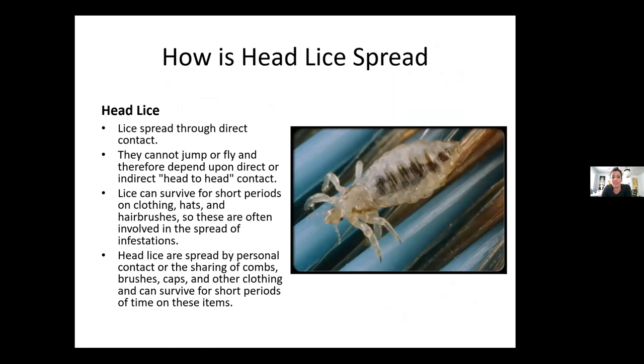So how is head lice spread? Direct contact — they cannot jump or fly, and therefore depend upon direct or indirect head-to-head contact. We have a client I've known for 20 years who likes to head-connect with me. We don't really hug our clients, but when he sees me he really likes to tap me and put his head against my head. He is not someone who has really good hygiene and doesn't typically shower very often or wash his hair. It is really challenging because putting your head against someone's is exactly how you would get head lice.